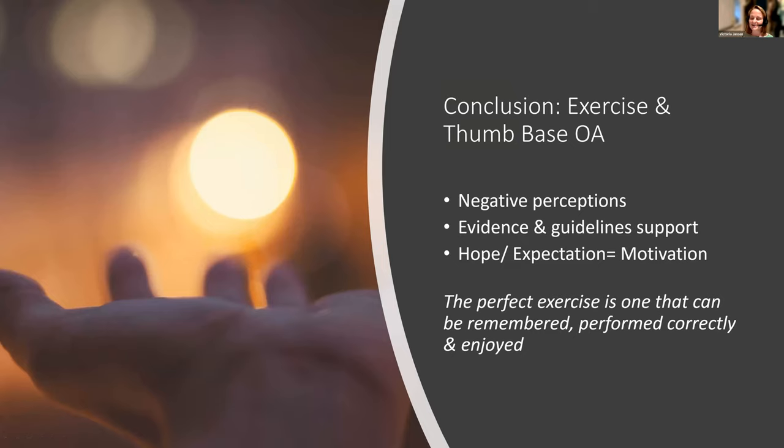In conclusion, exercise in thumb base OA has perhaps suffered from negative perceptions among both patients and therapists, but the evidence, guidelines, and clinical experience all support its use. It is critical to get patients motivated by discussing what we expect to achieve and giving them hope. The perfect exercise is one that patients can remember, perform correctly, and hopefully enjoy — that varies with each individual, but the tennis ball exercise is a personal favorite.